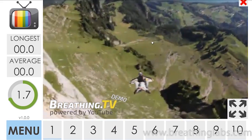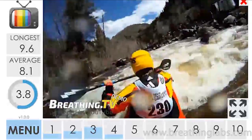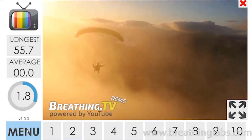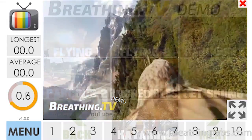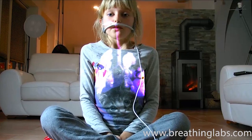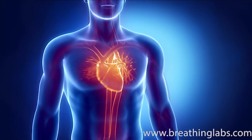Breathing Plus features its own biofeedback technology that enables the user to keep track of progress. Users receive feedback that lets them know how well they are doing the exercises. These exercises also produce a calming effect and are already being used to treat anxiety and stress.